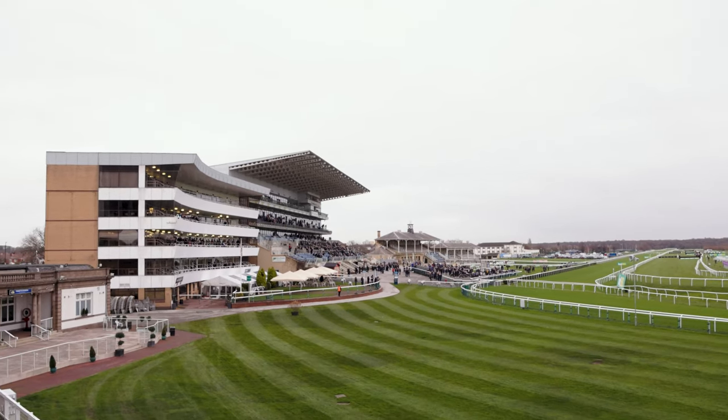I'm Rachel Harwood, the Executive Director of Doncaster Racecourse. I joined at the beginning of the pandemic back in 2020, and I am in charge of all of this.